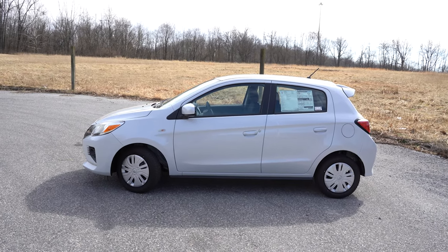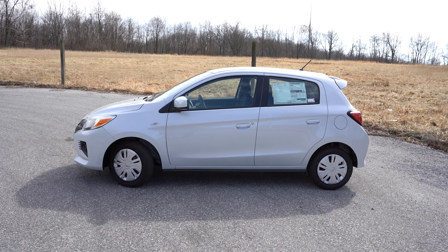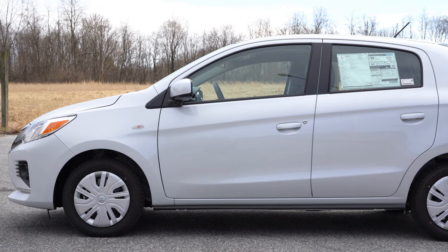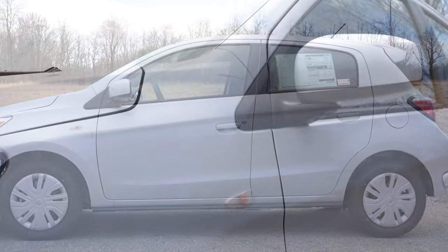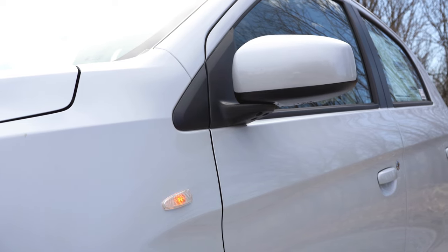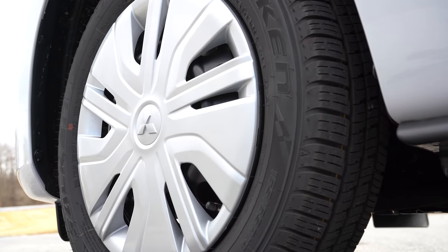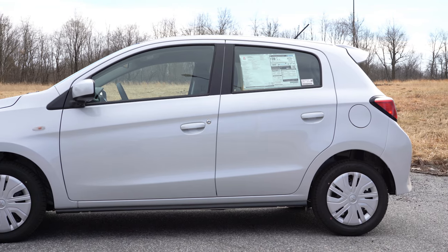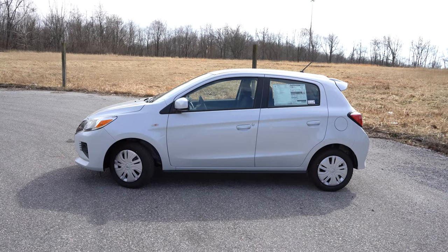Around the side, you get black window surrounds and body-colored door handles across all trim levels — nice to see on a less expensive car. Side mirrors are body-colored and folding for all trims; the SE gets integrated turn signals. The fender-mounted turn signal indicators give a JDM look that I actually prefer. Wheel configurations: 14-inch steel wheels with covers on the ES; 14-inch alloys on the LE; 15-inch black alloys on the Black Edition; and 15-inch silver alloys on the SE.